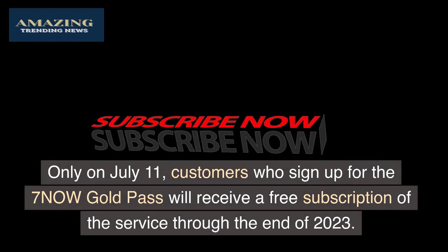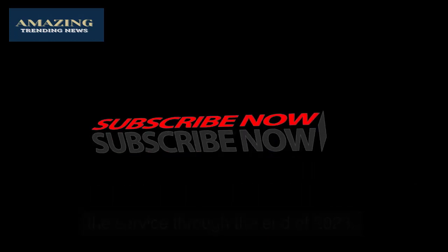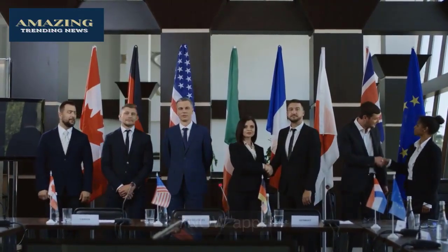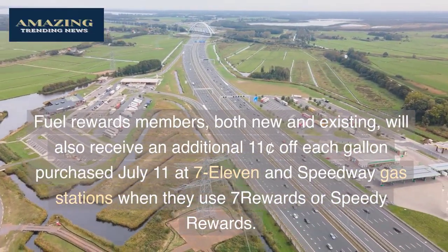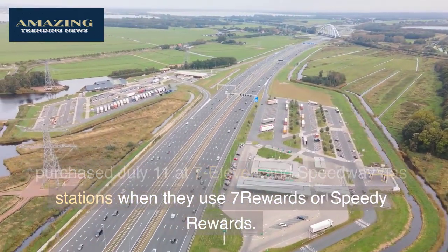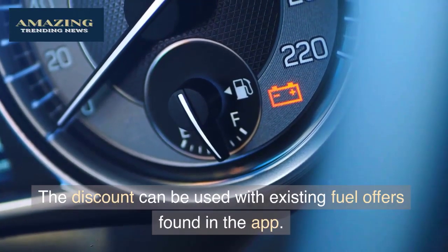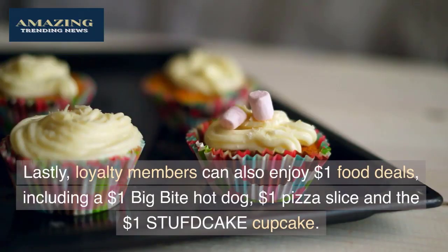There are more deals on July 11th. Customers who sign up for the 7Now Gold Pass will receive a free subscription through the end of 2023 — Gold Pass members get free delivery through the 7Now app. Fuel Rewards members, both new and existing, will receive an additional 11 cents off each gallon purchased at 7-Eleven and Speedway gas stations when they use Seven Rewards or Speedy Rewards. The discount can be used with existing fuel offers found in the app.